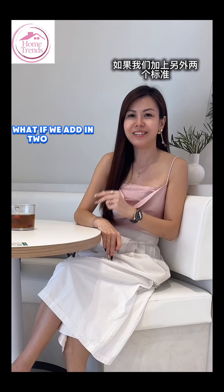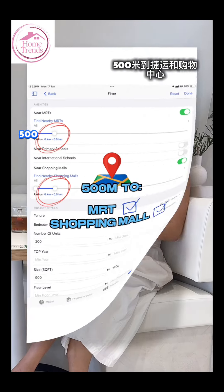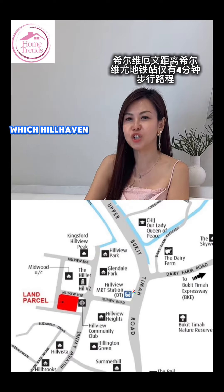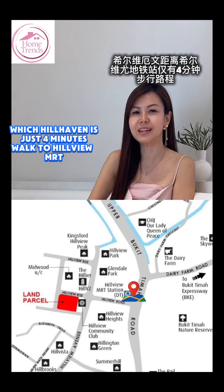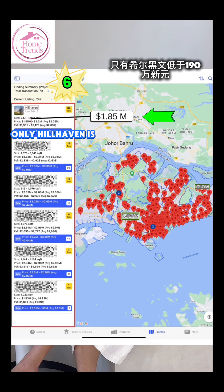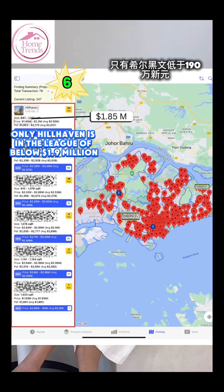What if we add two other criteria — being within 500 meters to both an MRT and a shopping mall? Hill Heaven is just a 4-minute walk to Hillview MRT and right across from HillV2 shopping mall. In the whole of Singapore, only 6 developments match. And out of these 6, only Hill Heaven is in the league of below $1.9 million for a 3-bedroom unit.